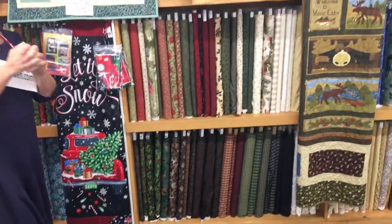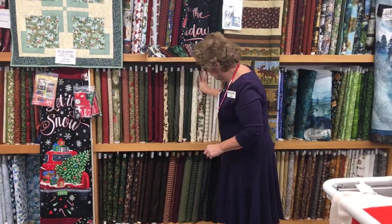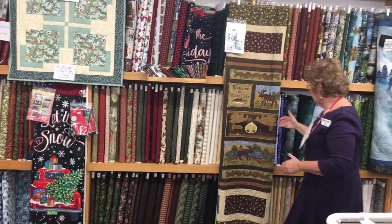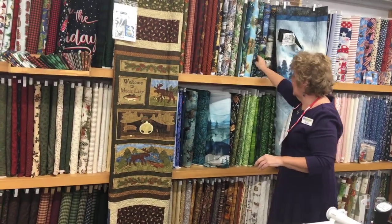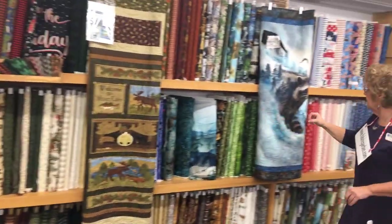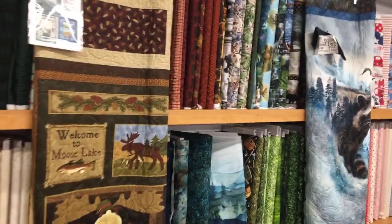We're done with Christmas in this section. Now we're heading into the woodsy area. This is Moda Christmas and Holly Taylor Christmas — the trees, the little bridge, fun gnomes, red truck, more Christmas. Then we get into the woodsy fabrics — for people who want a moose, a bear, a landscape. We have the very popular black bear, and a beautiful moose with the landscape that just came in today. Then patriotic — your traditional stars and stripes, a little red truck, traditional red, white, and blues.